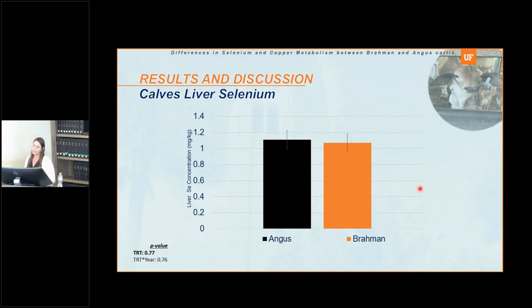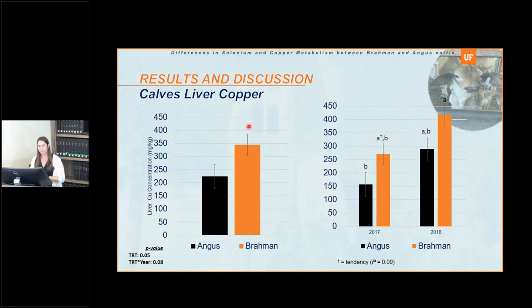Looking at calf liver concentration — liver samples collected within 24 hours after birth — we did not see any differences in selenium. However, we did see differences for copper: Brahma calves had greater copper concentration in the liver than Angus calves after birth. We also had a treatment-by-year tendency, with 2018 calves tending to have greater copper concentration than calves from the other year.